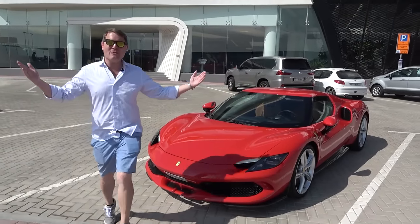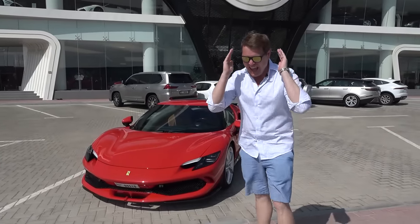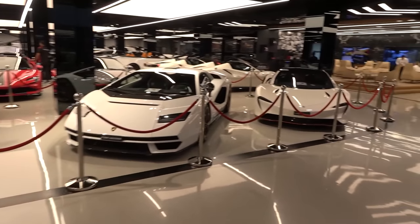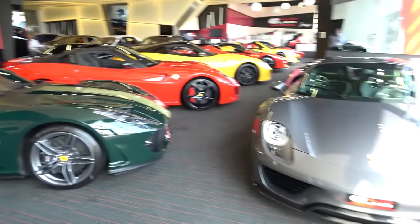Hi guys, I'm Shmi. Hello, welcome back to the channel and welcome to Supercar Shopping here in Dubai. Dubai is the epicenter of epic hypercar showrooms and we're going to be going to see some of the very, very best.